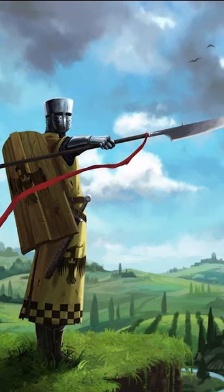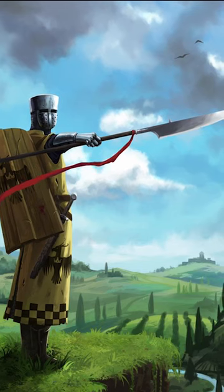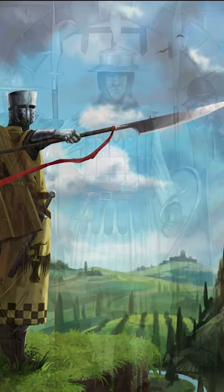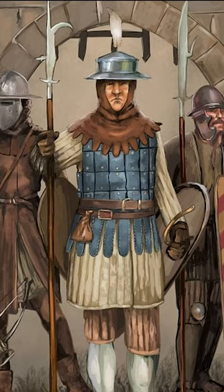The glaive is one of the most feared pole weapons in European history. Belonging to the halberd group, the glaive varied in shape and size depending on the era and region where it was manufactured. The weapon consisted of a single-edged blade attached to a wooden staff.